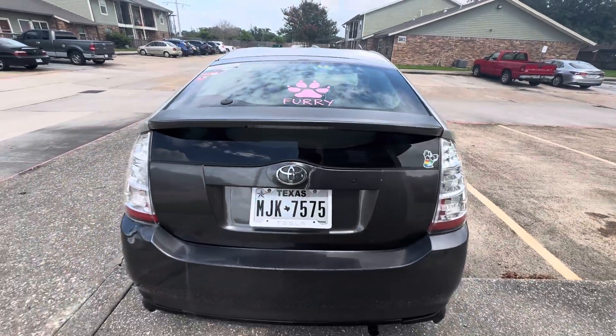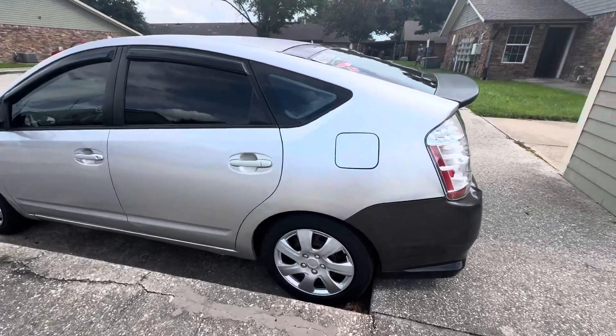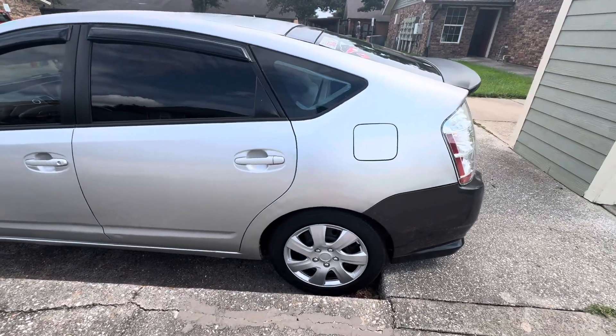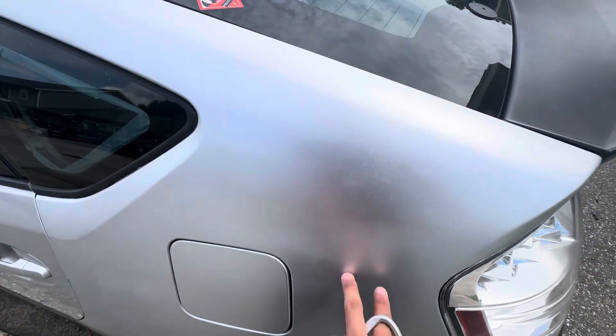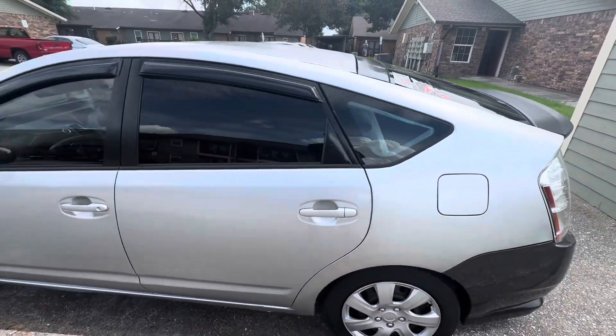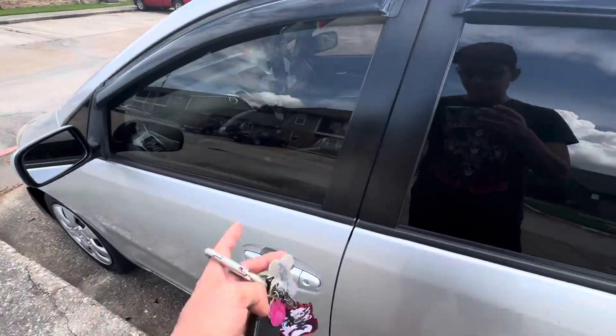Took the racks off already. Here's the quarter panel, nice and done up — I still gotta finish it, I still gotta spray it with a little bit more clear, but it looks a lot better now. Stay tuned for the tint — the rear tint and the front windshield is gonna get replaced as well.